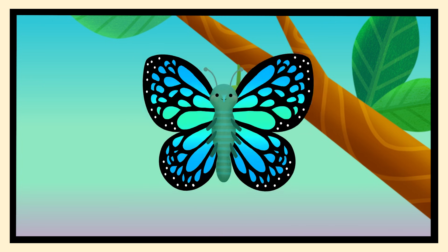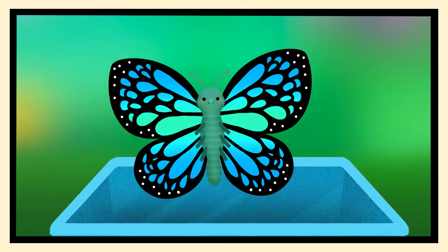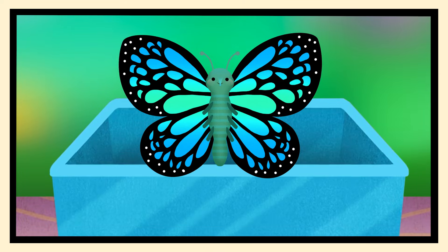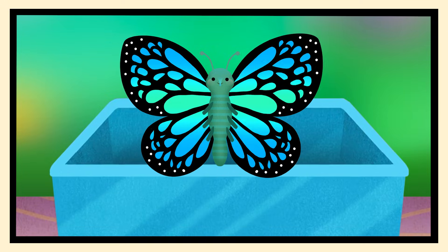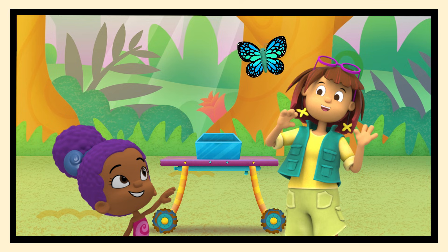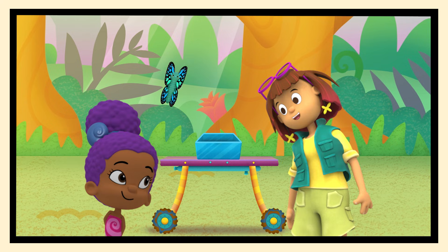There she is! A beautiful butterfly! So that's how butterflies are born! Wow! Now for the final step! We must release the butterfly! Tap on the butterfly to help her fly away! There she goes! Great job learning about metamorphosis and butterflies together!